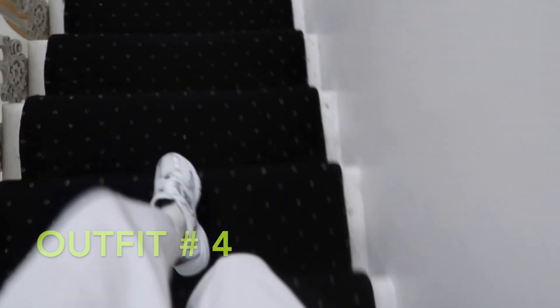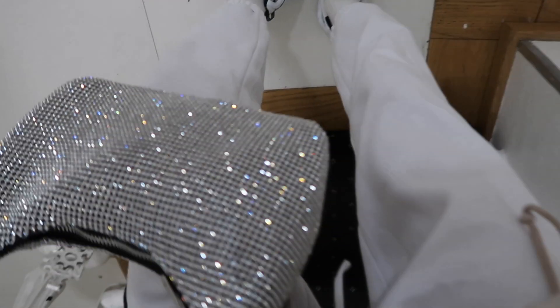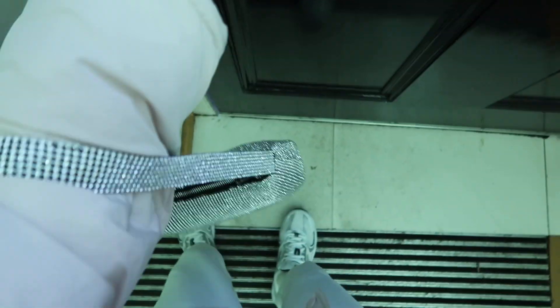I find these Zara boots super comfy and they literally go with anything, so I wore them again. These are my favorite sneakers this season — the New Balance 530, the classic dad-style sneaker. Unfortunately they're not released yet, but they will be available from the 6th of December.